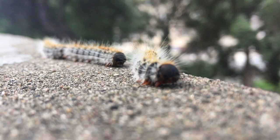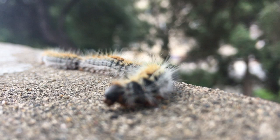The female lays over 100 eggs on a pine needle. The caterpillars hatch in late October, November, and they start feeding on pine needles.